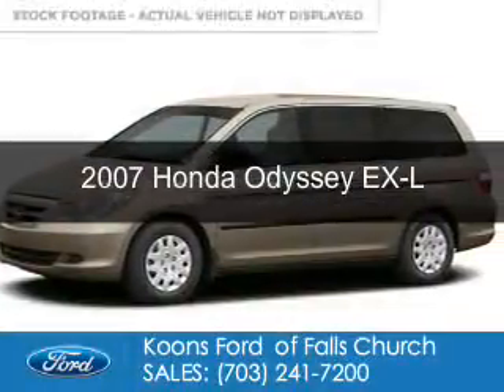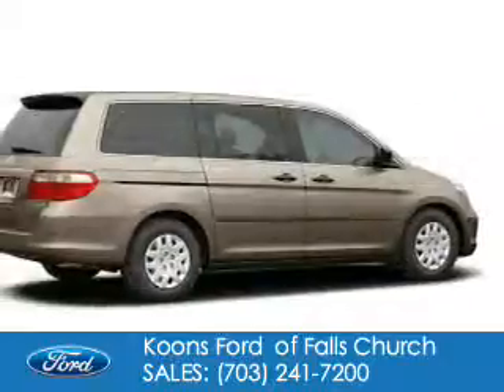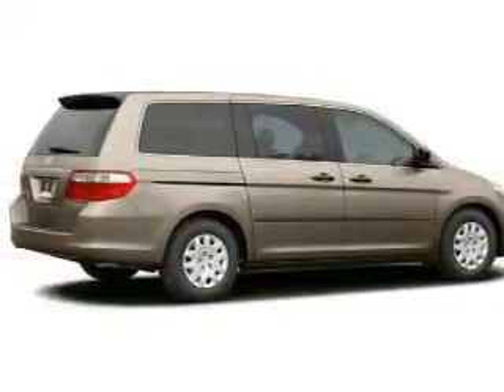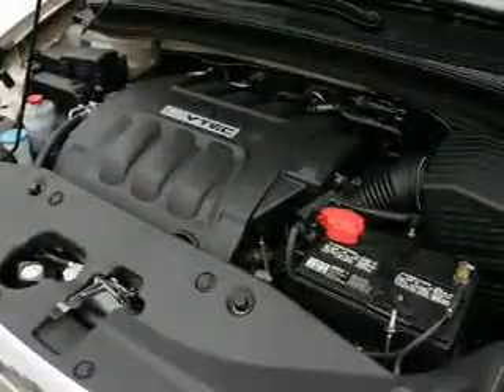This is a used 2007 Honda Odyssey, powered by front-wheel drive, a 3.5-liter six-cylinder engine, and a five-speed automatic transmission.